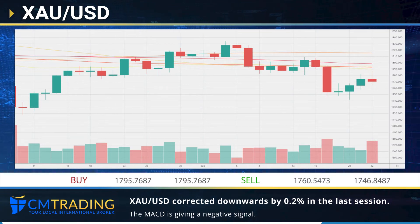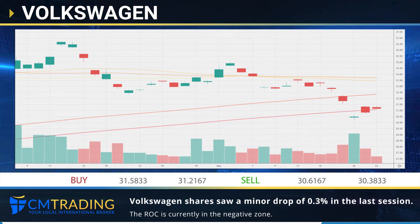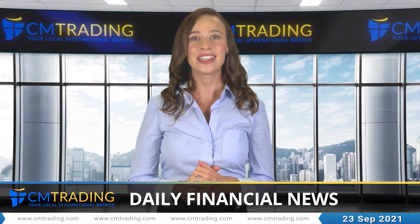The gold/dollar pair made a minor downwards correction in the last session, dropping 0.2%. The MACD's negative signal is in line with the overall technical analysis. Volkswagen shares made a minor downwards correction in the last session, falling 0.3%. The ROC is giving a negative signal. Thank you for sharing with us.